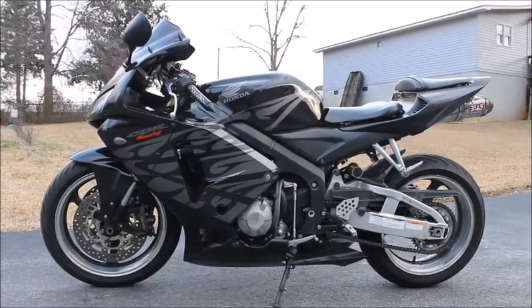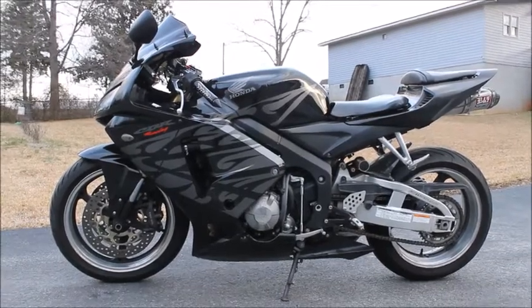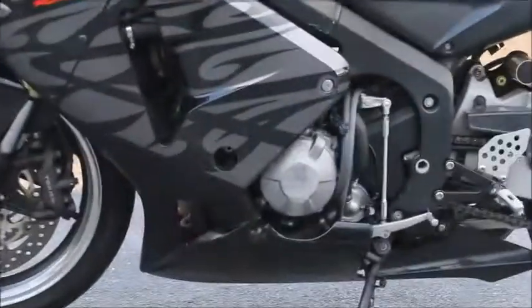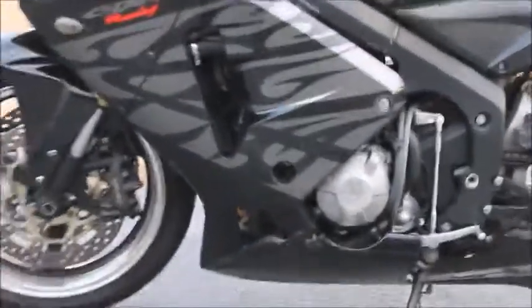I have a 2005 Honda CBR600RR here, reference number 8926. Overall the bike is in pretty good shape. Do have some scuffs and scrapes — I'll show you right here — a little bit of rash on the left side engine cover, some scuffs on the fairings.